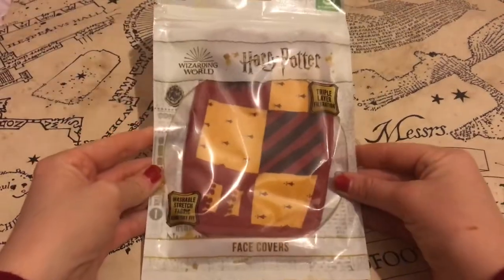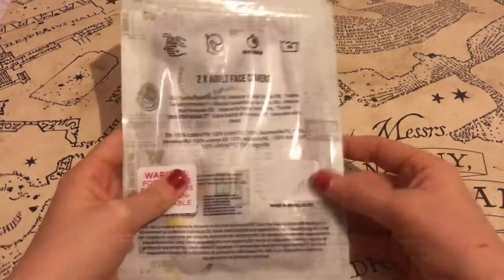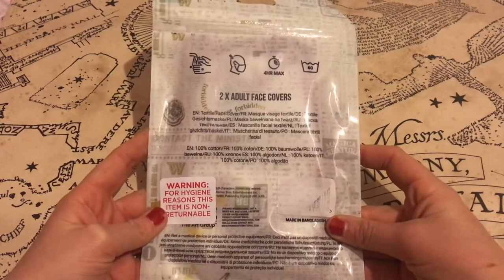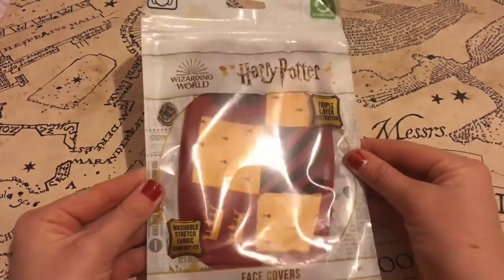It wouldn't be Christmas 2020 if I didn't get some Gryffindor face masks. There are two that come in this packet — they are yellow and red. These are the adult size; I don't know if they do children's size. Perfect for 2020.